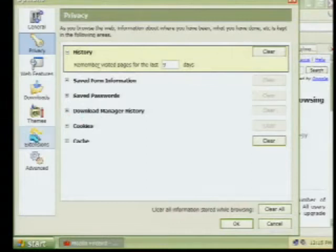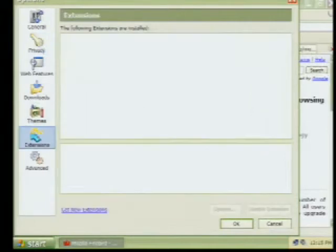If you have Mozilla extensions — and there are quite a few of them, in fact I'll show you one a little bit later in the show — this is where you would find them under advanced options.